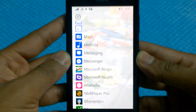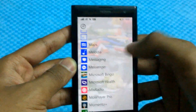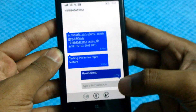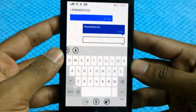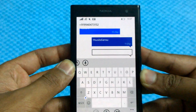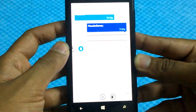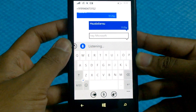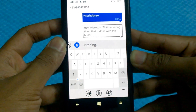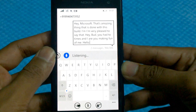Voice typing is now present everywhere — a feature we've all been wanting for a long time. I'll first demonstrate it with the messaging app. The voice typing has undergone a revamp, with features like continuous voice typing. Initially it used a particular amount of time to break in, but now it's just continuous. For example: 'Hey Microsoft, that's an amazing thing that you've done with this build. I'm very pleased to say that.' You see — that's pretty amazing.